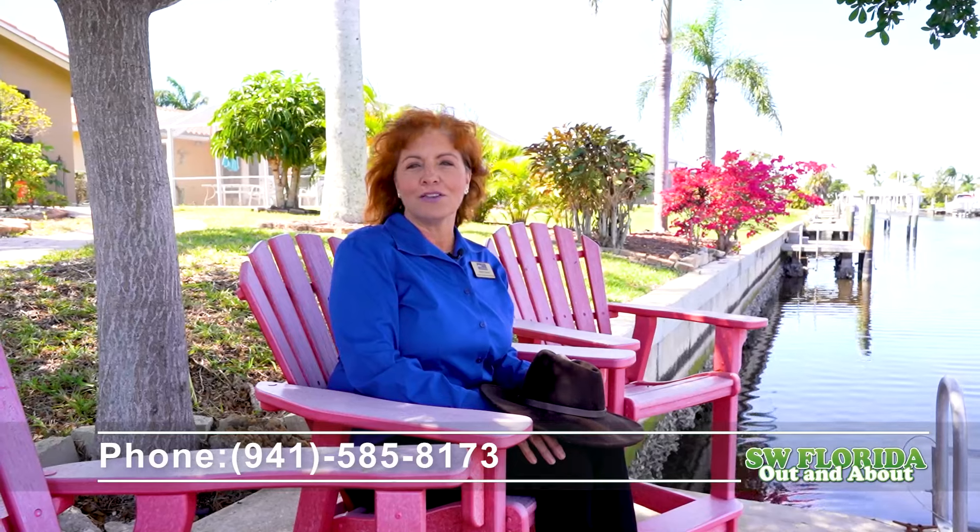Thank you again for coming along on this beautiful tour. I invite you to reach out and we will do a showing together where we can show you Punta Gorda Isles and all the surrounding areas including this beautiful home.